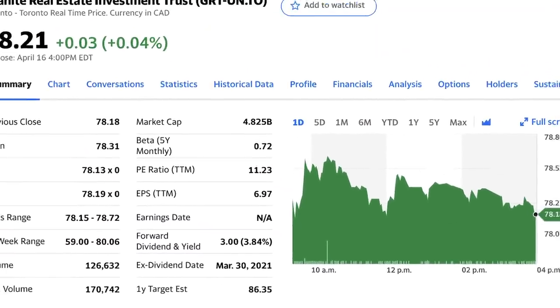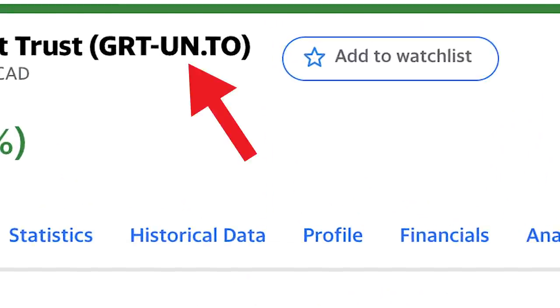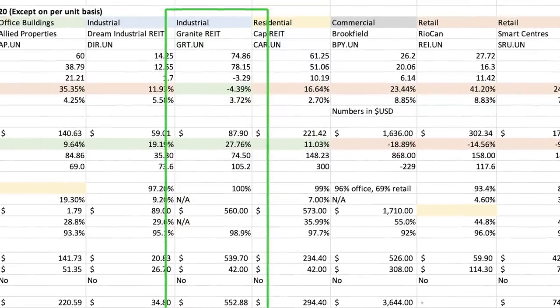The first stock is Granite Real Estate Investment Trust, ticker symbol GRT-UN.TO in Canada and GRP.U in the United States. I've spoken about this stock on the channel about a year ago. As with most REITs, their ticker symbol is followed with a dash UN in Canada — that's a quick way to identify a publicly traded trust on the Toronto Stock Exchange. Granite does pay out distributions on a monthly schedule, and I've recommended it previously as one of the top Canadian REITs for both growth and dividend income.